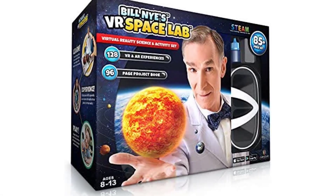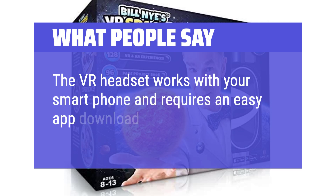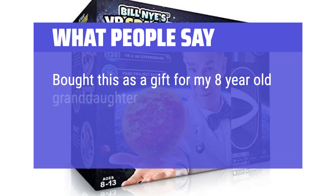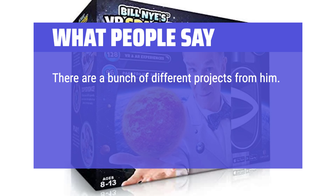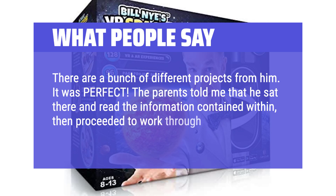What people say: The VR headset works with your smartphone and requires an easy app download. Bought this as a gift for my 8-year-old granddaughter and she loved the VR goggles and the experiments. There are a bunch of different projects. It was perfect — the parents told me that he sat there and read the information contained within, then proceeded to work through everything.